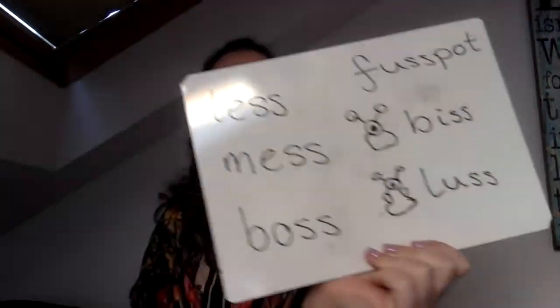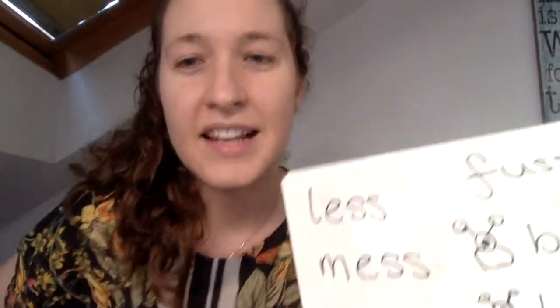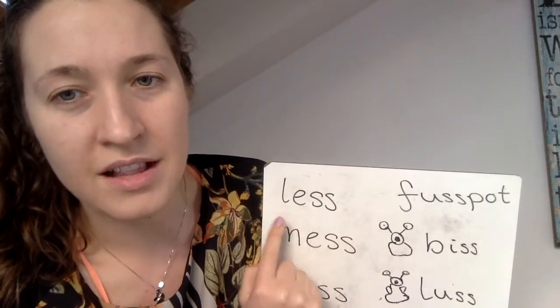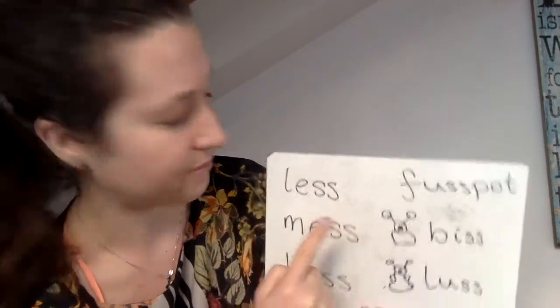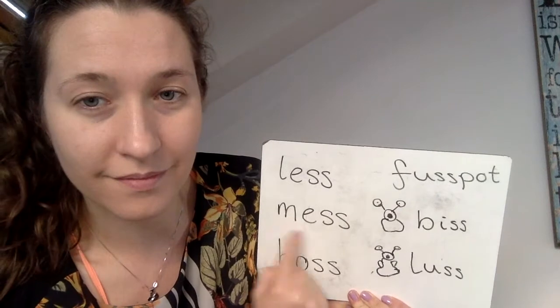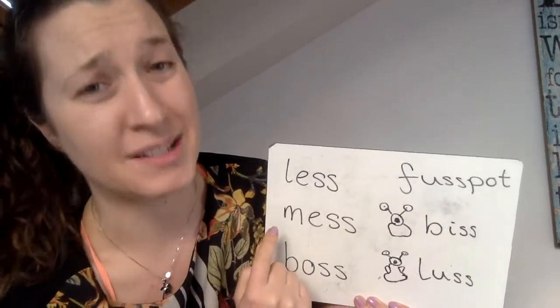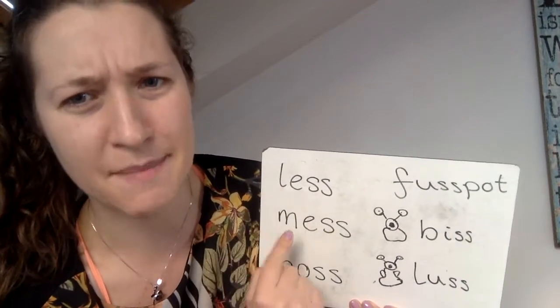So, team, now that you're expert at using ssss in your words, we should be able to read these ones already! Let's start here. Go! o, us — fuss! l, ss — less! mess! I bet that's what they're saying at home. Less mess from you!